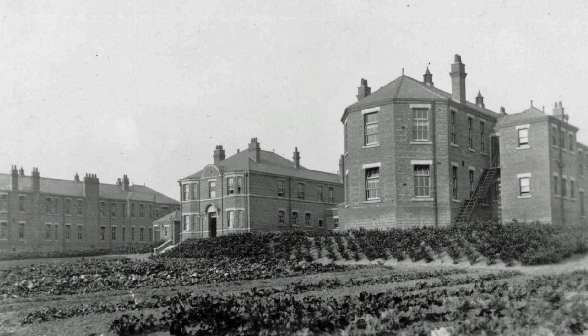At the top of Kilton Hill in 1940, the infirmary with all its grounds being used to grow vegetables in the Dig for Victory campaign.